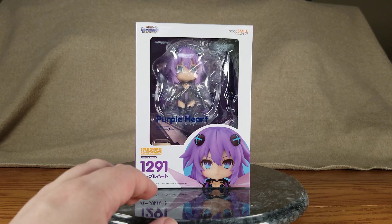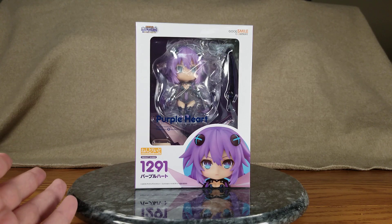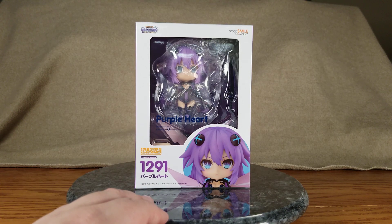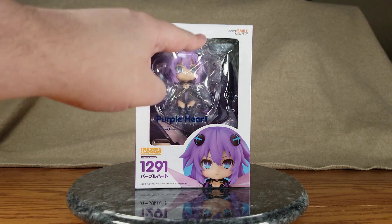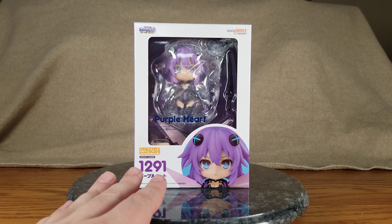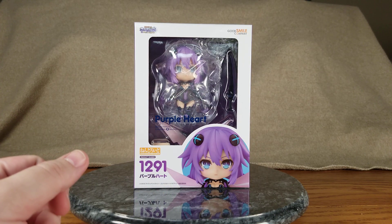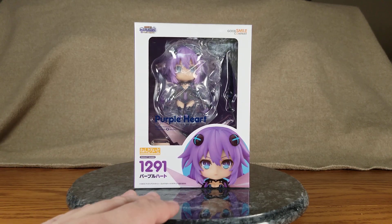She is basically the 10th anniversary reprint edition of the anime — it's been 10 years already. Purple Heart is Nendoroid number 1291, manufactured by Frontier Works in partnership with Good Smile Company. Originally she was part of a Blu-ray set, but I didn't want to pay the extra for the Blu-ray because I already have one, and I don't even have a Blu-ray player — that's why I got her from a US store.